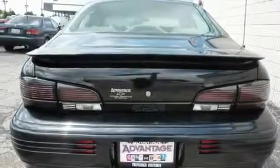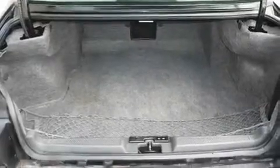Additional features include composite halogen headlights, steering wheel mounted controls, and an anti-theft protection system. This vehicle is sure to sell fast. Call and arrange your test drive today.